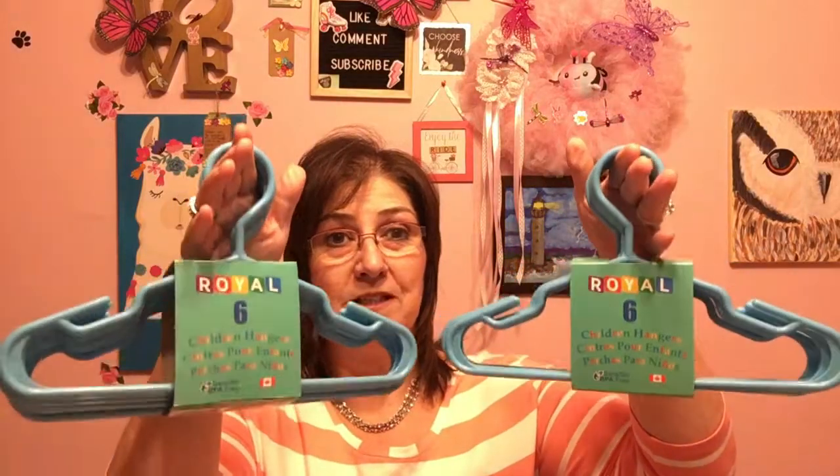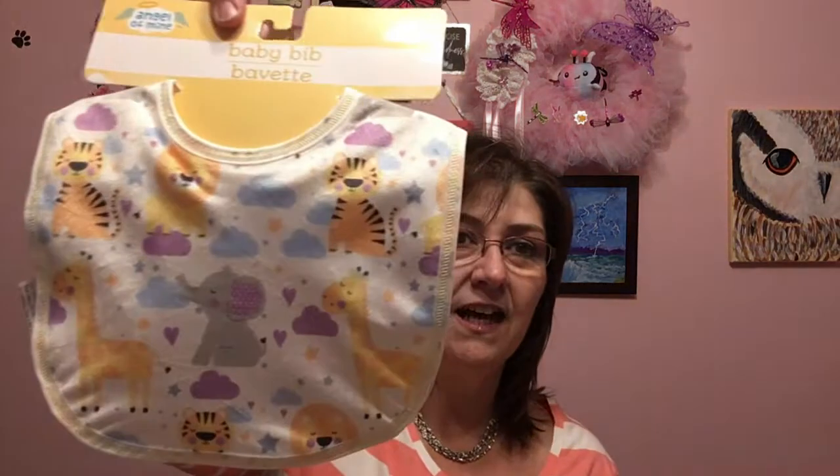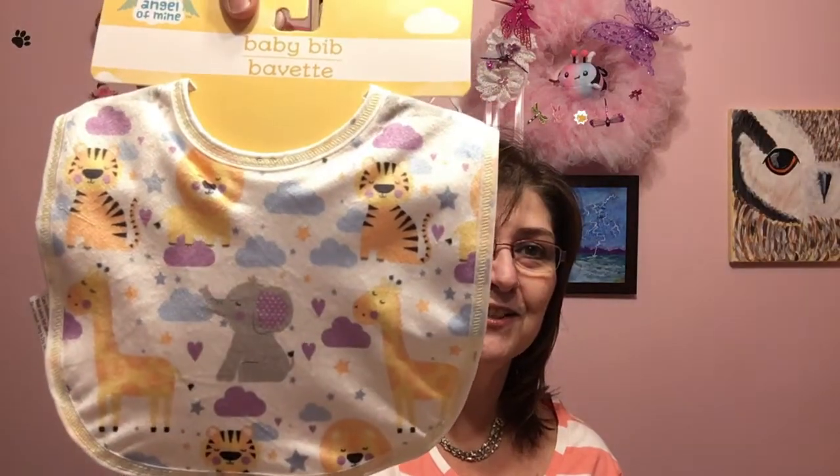I also got some items for my new grandbaby that's coming — just getting ready. I picked up six of these royal children's hangers; they're really well made. I'm putting them into a little basket, and maybe keeping some here for when the baby visits. I got these adorable Angel of Mine baby bibs — one with giraffes and an elephant, so cute — one for the new baby and one to keep at grandma's house. Then I got a plain blue and white striped bib. They're really soft in the front and have a little protector at the back.